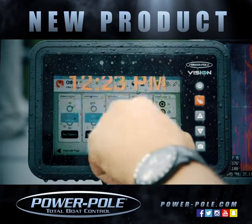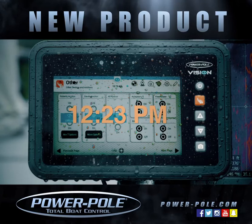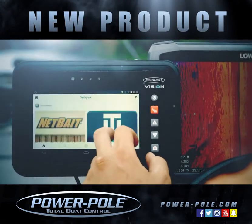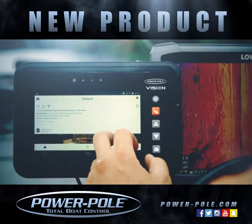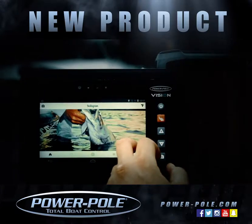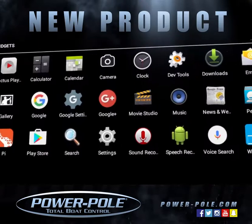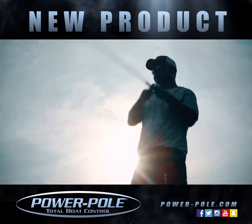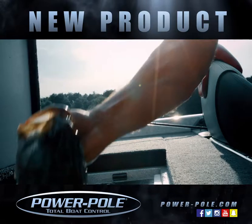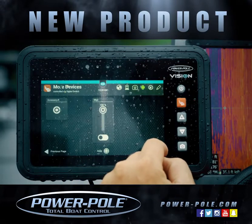The swipe-down water shade protects and locks the screen to keep water spray from activating or changing the settings. The super bright high contrast screen is readable in full sunlight, even with polarized sunglasses. Easily change screen view from daylight to nighttime. Since it's Android based, access over 50,000 apps. The only thing it can't do is land the fish. With Power Pole Vision, you can see everything, control everything, and do everything from one touchscreen tablet.